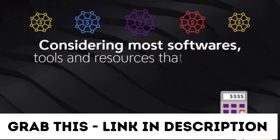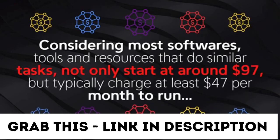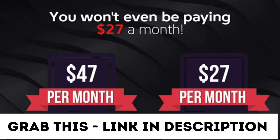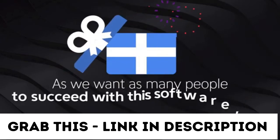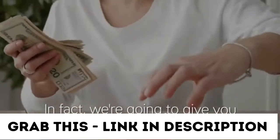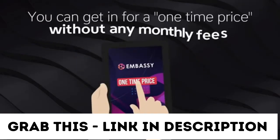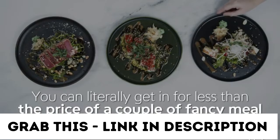Considering that most softwares, tools, and resources that do similar tasks not only start at $97, but typically charge at least $47 per month to run. But today, you won't be paying $47 per month — you won't even be paying $27 a month. As we want as many people to succeed with this software, we've decided to remove the monthly fee completely. When you act during the limited launch period, we're going to give you an amazing deal — you can get in for a one-time price, literally less than the price of a couple of fancy meals for two at your favorite restaurant.